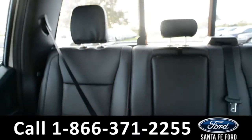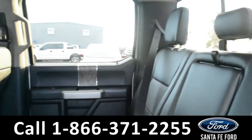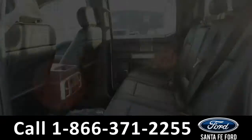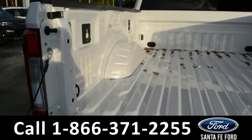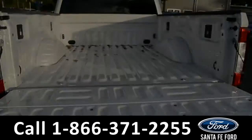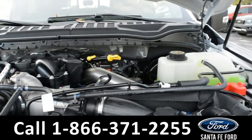Now let's take a quick look into the back row and the bed of the truck. Under the hood is a V8 6.7-liter engine.